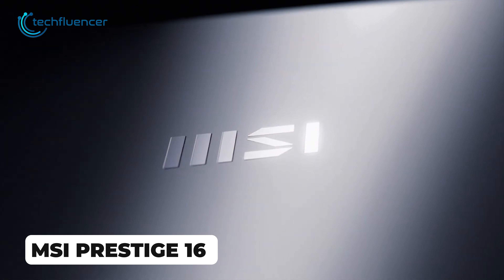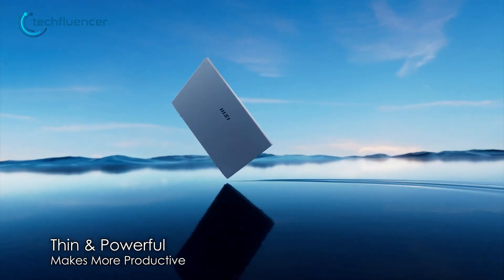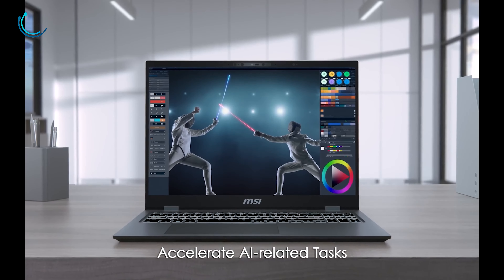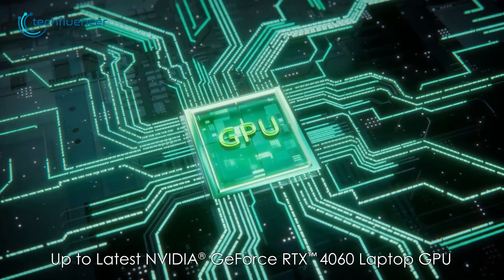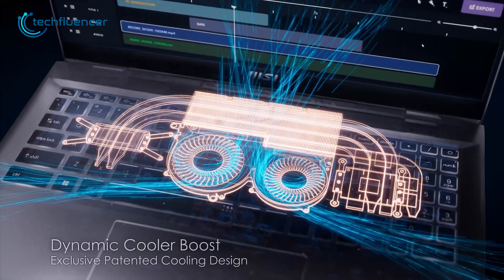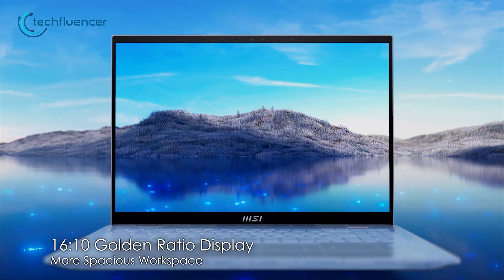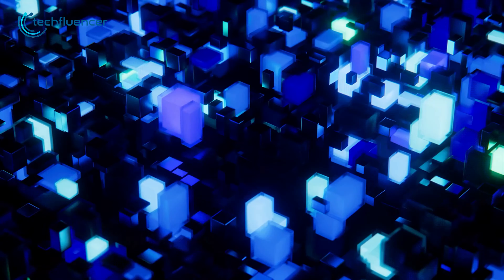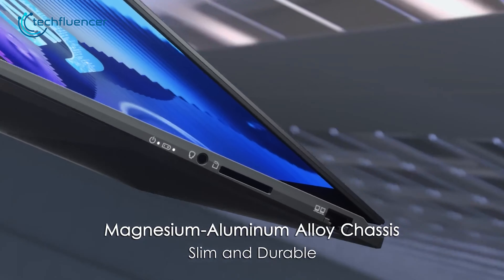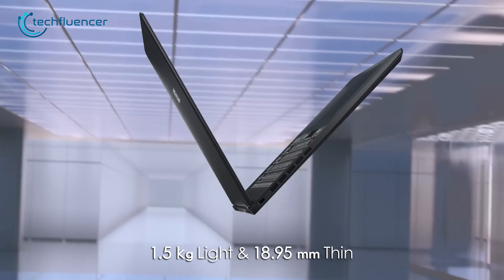MSI revealed the Prestige 16, aimed at professionals needing serious AI power with portability. Configurable with 2TB SSD storage, 32GB RAM, and NVIDIA RTX 4060 graphics, it offers the kind of performance and features typically found in high-end computing systems. MSI emphasizes the 16-inch QHD Plus display with 100% DCI-P3 color reproduction for creative work. The aluminum chassis measures just 18.95mm thick while packing all those high-end components.